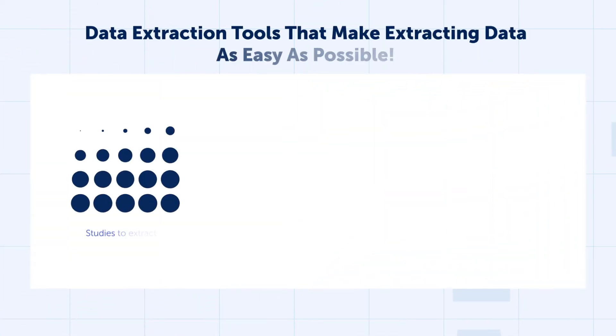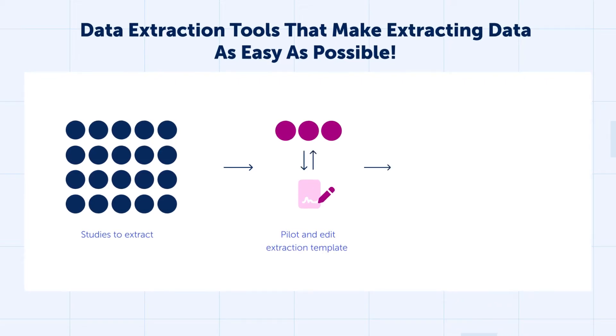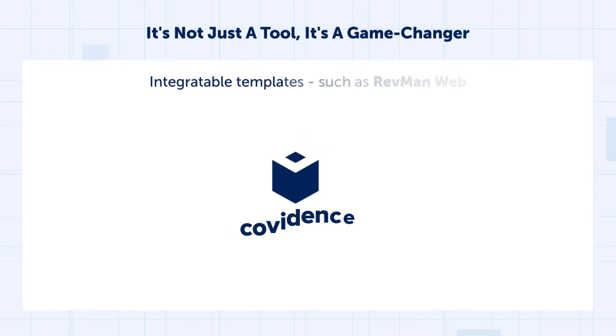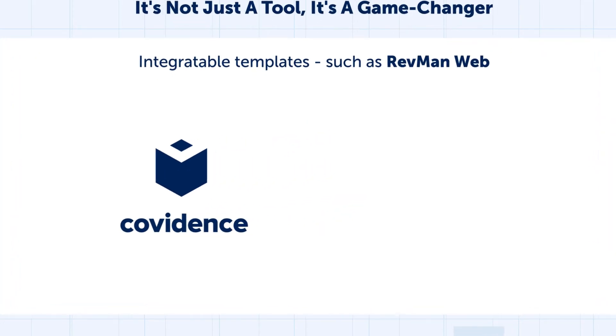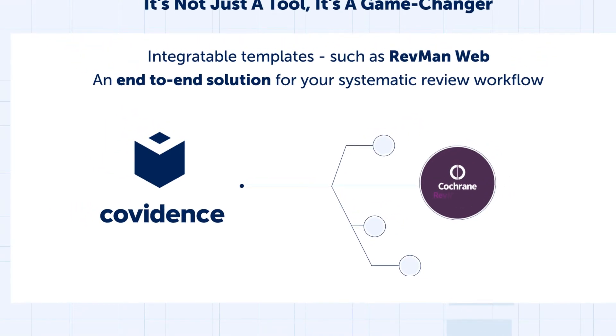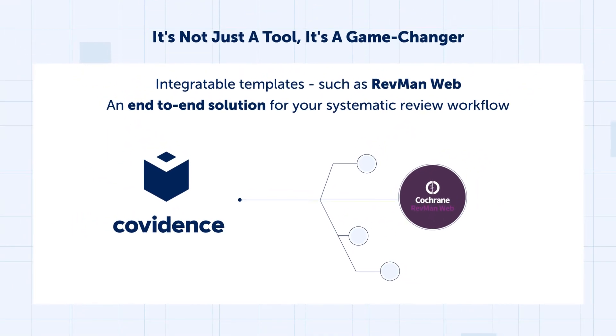And when it comes to data extraction, Covidence doesn't just guide you, it empowers you. From template setup to integration with tools like RevMan Web, our platform offers an end-to-end solution. It's not just a tool, it's a game-changer.